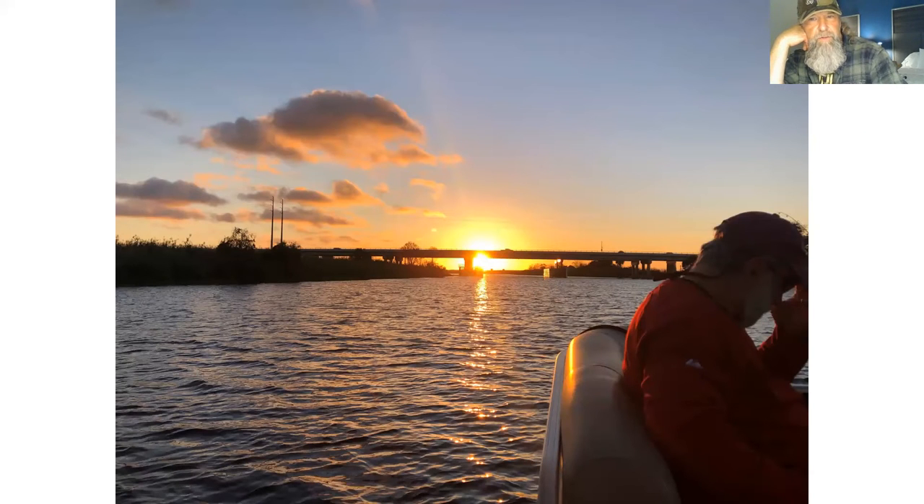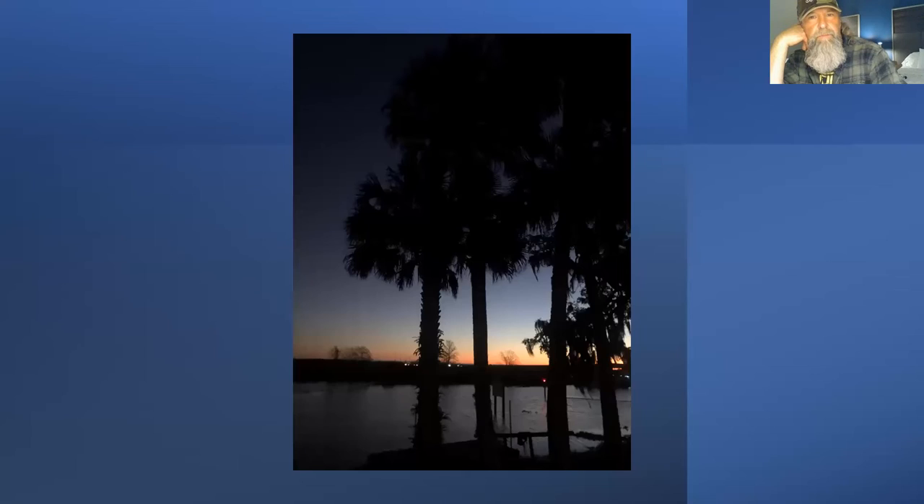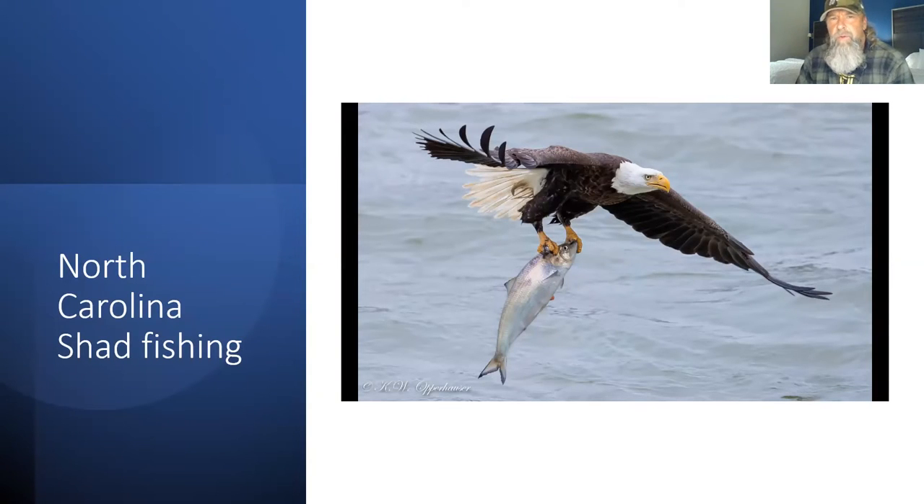Another beautiful sunset on the St. Johns. We actually stay in a house right on the river, boat docked there. We'd just drive right out and hit the river for 12 hours or so. At this point, Ben is going to see if there are any questions specifically about Florida shad fishing.